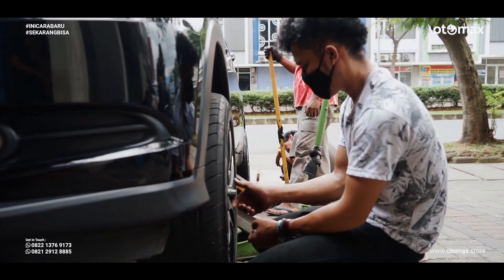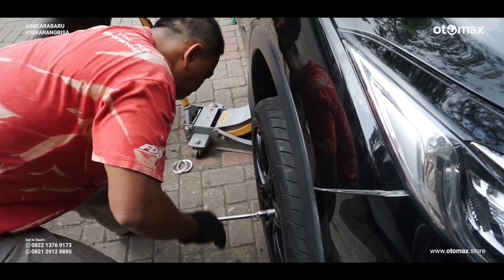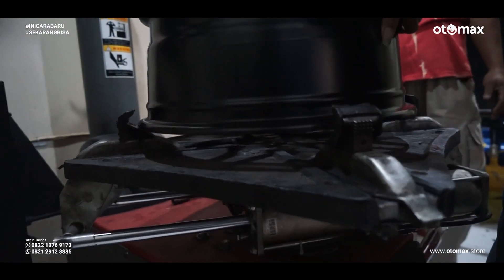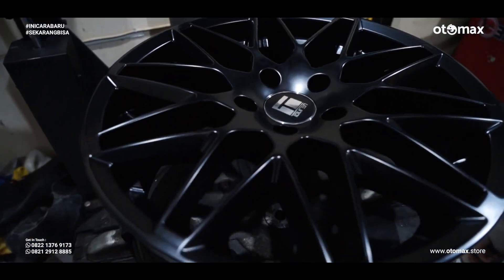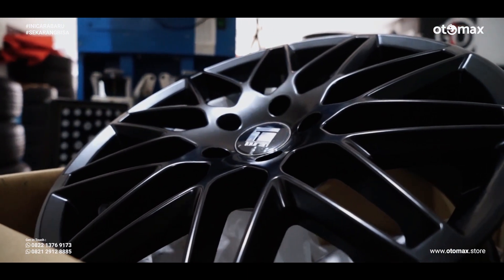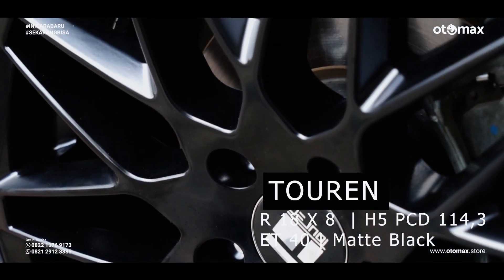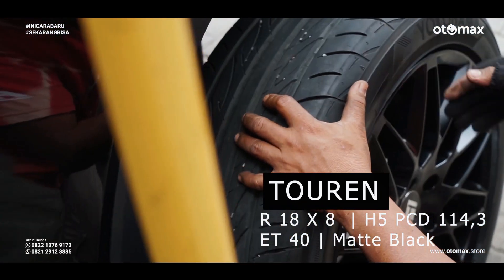Next, let's talk about modifications. We'll try modifying the wheels and tires. We're going to fit this car with Torrent wheels from America — original ones, Max Bro. The Torrent wheels have specs: ring 18, width 8, 5-hole pattern, PCD 114.3, ET40, in matte black color.